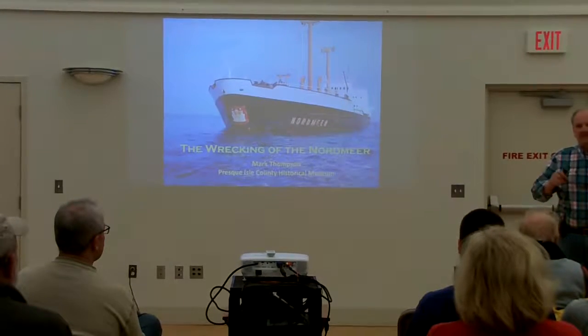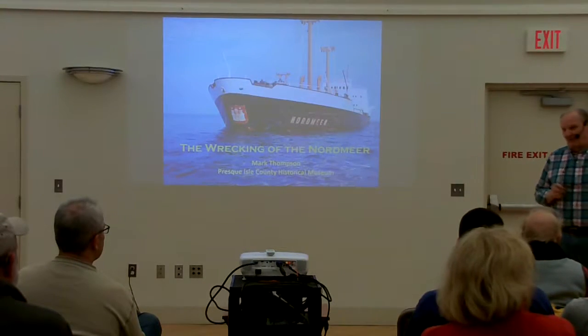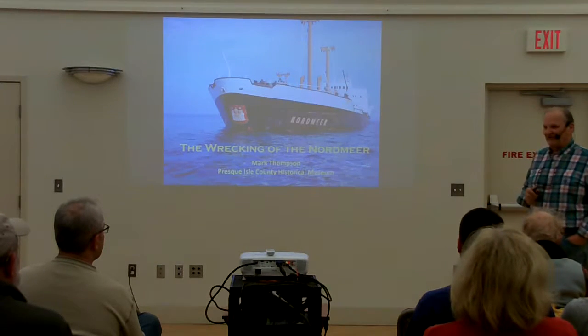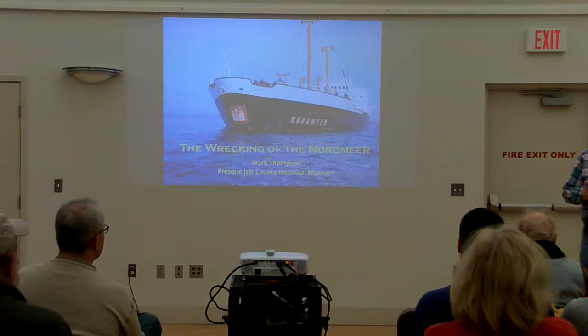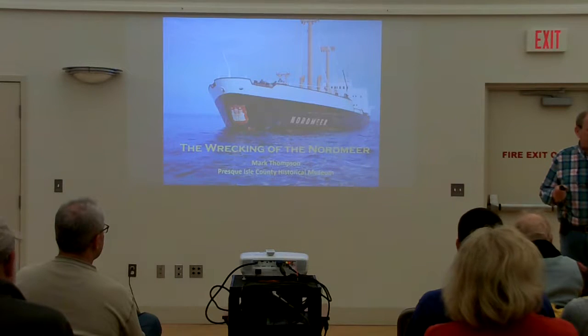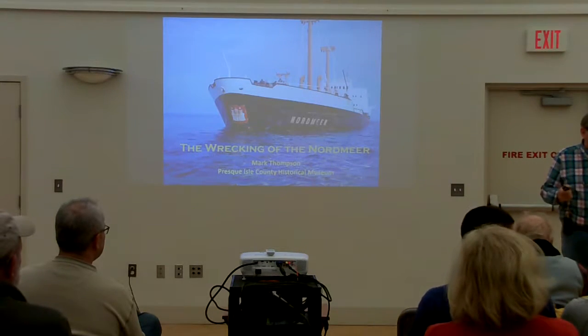All of the people who were experts on the Nordmere are pretty well deceased or in nursing homes. There are probably some guys in the audience here that know a lot about the Nordmere but are afraid to say anything because they potentially could end up in jail someplace.